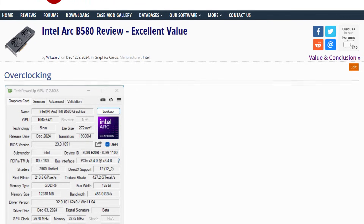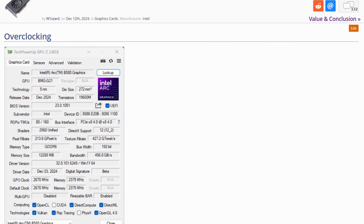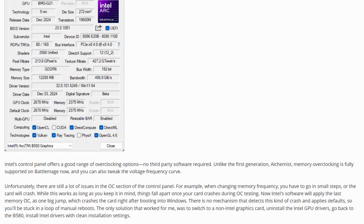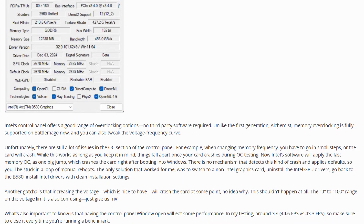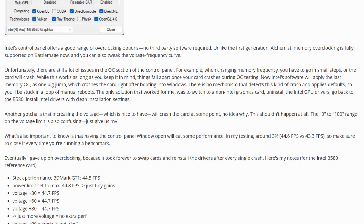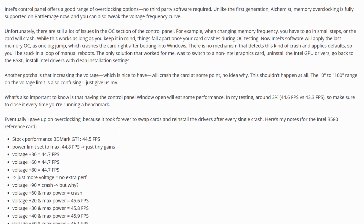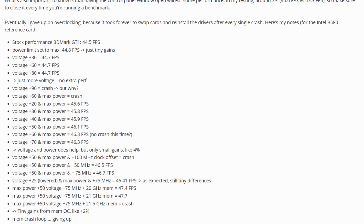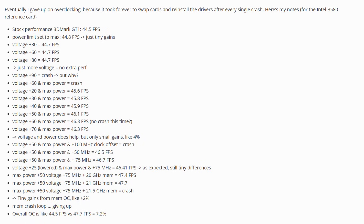On the topic of overclocking, while Intel has made a lot of improvements in its overclocking options, in the current available state for these cards it was pretty finicky and did crash several times, so we weren't able to test it as thoroughly as we usually do. Using the Intel reference design we were able to increase performance by 7% by overclocking, though it remains to be seen whether the ASRock, with its higher power limits, would net any additional performance.